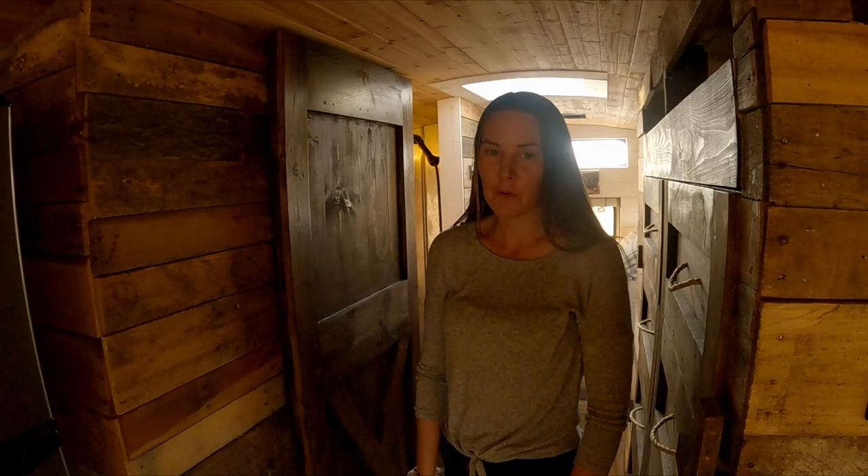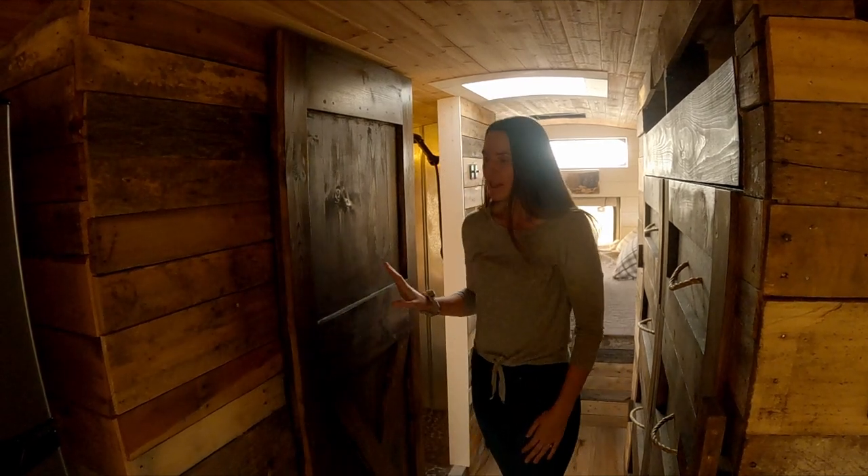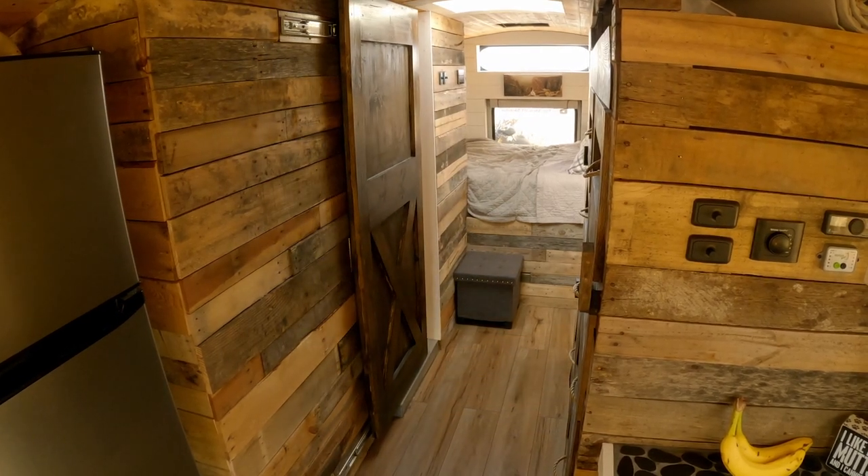Throughout the bus we used a lot of pallet wood that we reclaimed from local businesses. We built this barn door and mounted it on drawer slides because we didn't want overhead hardware since we're both pretty tall.